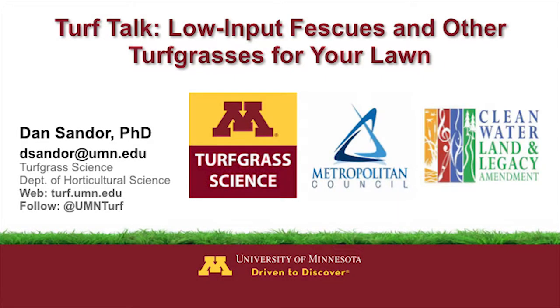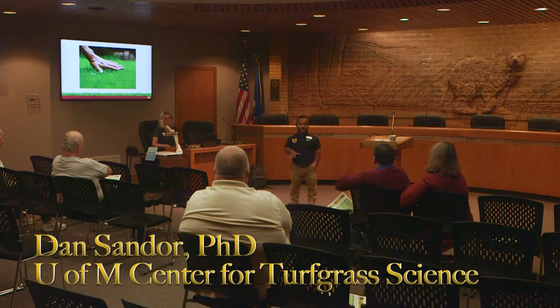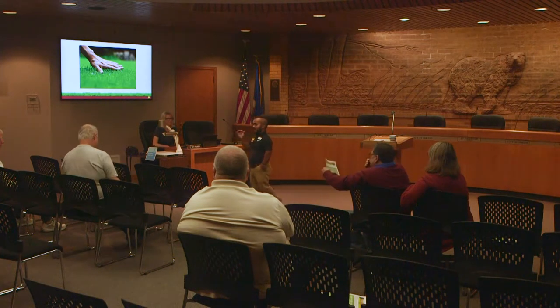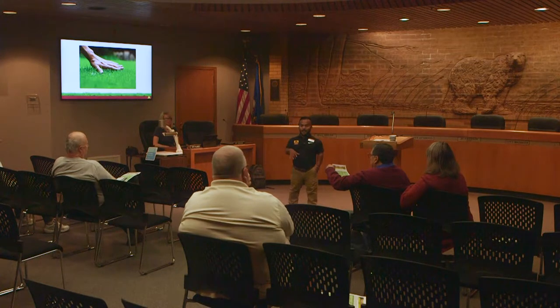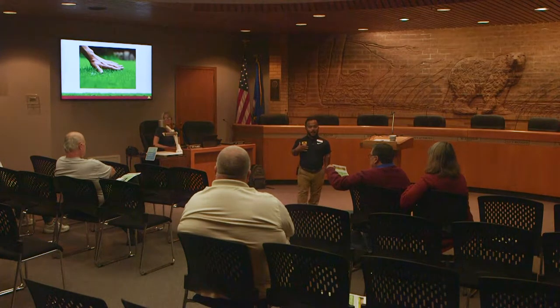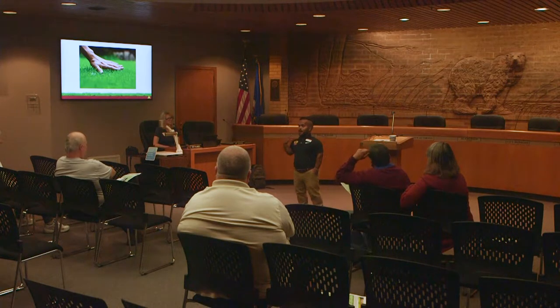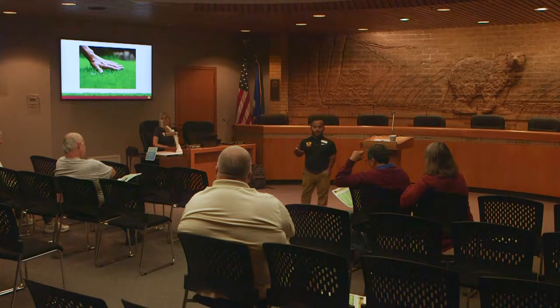Thank you for having me back again. This is probably my second or third time being up here in White Bear Lake this year alone, so I'm excited to be back. It's great to see the interest in lawns, turf grasses, water conservation, and all the activities that Nick had mentioned that you're involved with here in this area and the watershed district. I'm a turf grass scientist from the University of Minnesota down at the St. Paul campus, and I do primarily research and outreach education or extension, primarily with consumers on how to manage their lawns better.